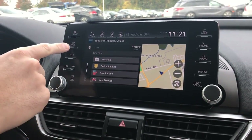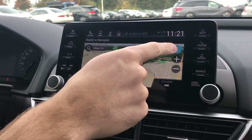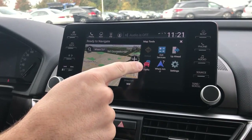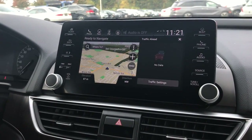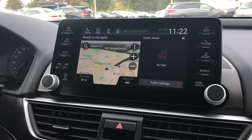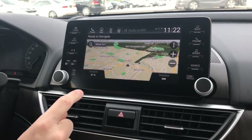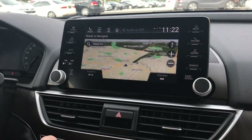It also gives you live traffic updates, so depending on where you are going it will tell you if there are any traffic delays, accidents, things like that. You also have your elevation and your compass there as well.